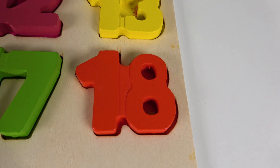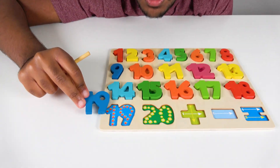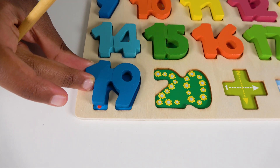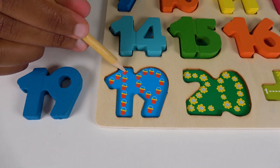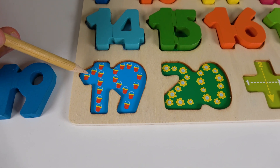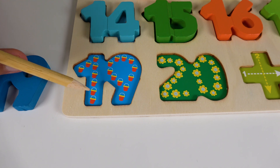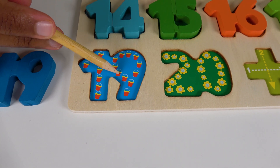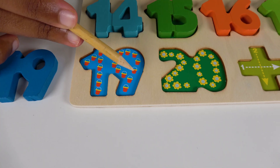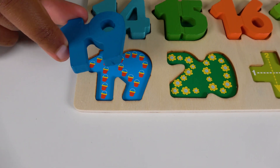Do you know what number is this? This is the number 19. Alright, where will the number 19 match on this board? Will it match right here? Yes, the number 19 will match here. 19. Alright, do you know what objects are these? These are buckets. Let's count the buckets. 1, 2, 3, 4, 5, 6, 7, 8, 9, 10, 11, 12, 13, 14, 15, 16, 17, 18, 19. Wow, 19 buckets. 19.